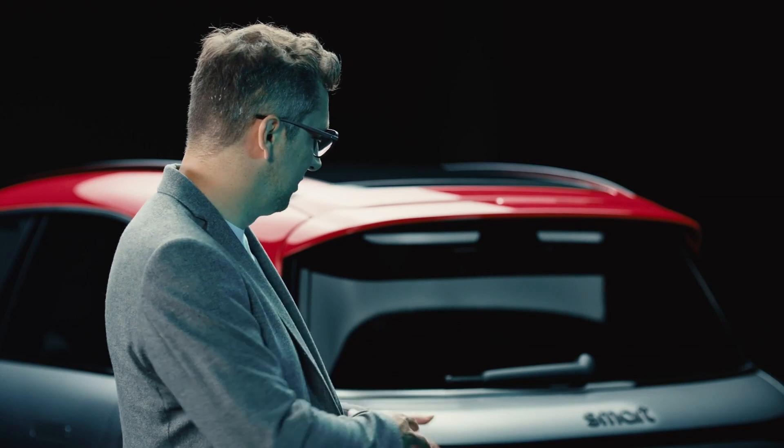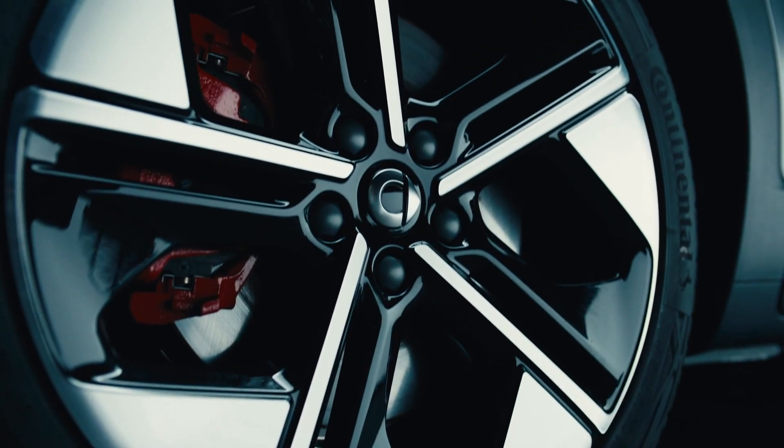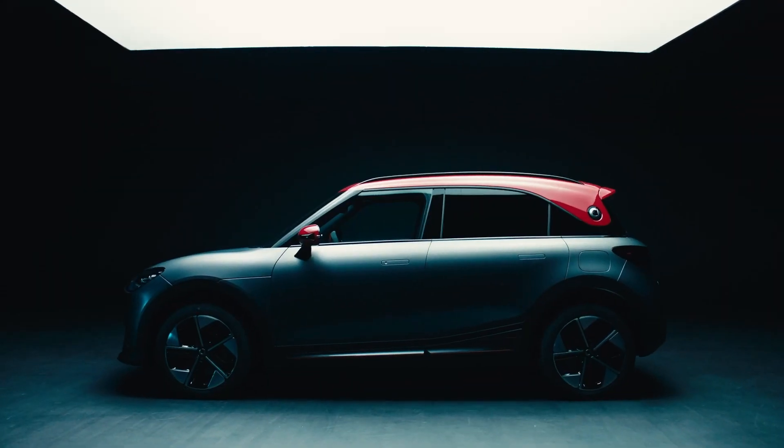The explicit target group for the Brabus version — as the Hashtag 1 is in general very design-oriented — is definitely a car for the progressive, exclusivity-minded urbanite. It is powerful, it is exclusive, and it is stylish. All three elements combined make the perfect Smart package. In what three words would you describe the Hashtag 1 Brabus? I would say it's almost a new icon. It's super sportive.